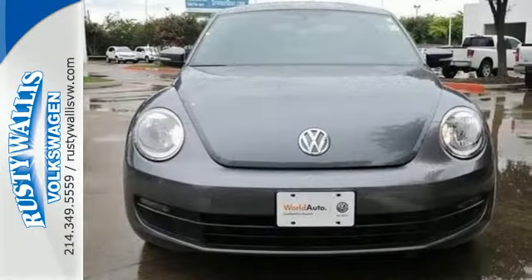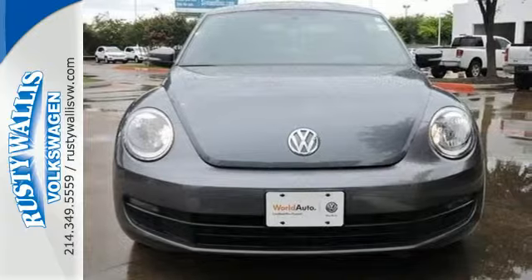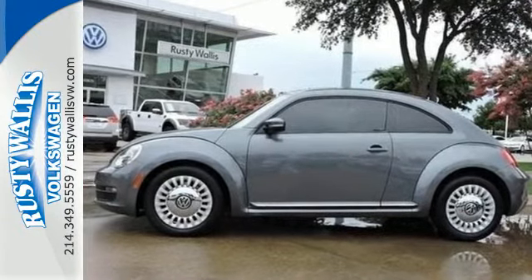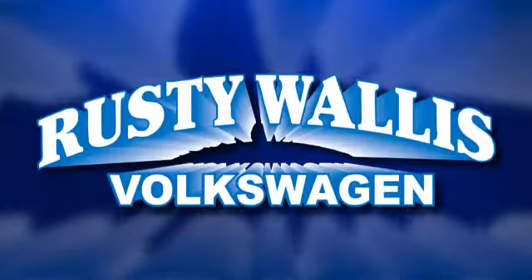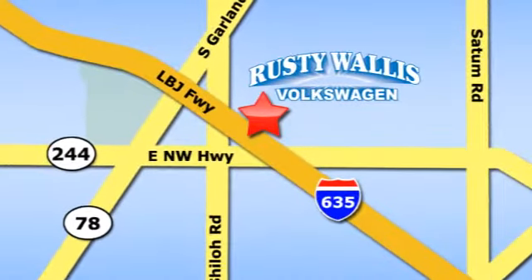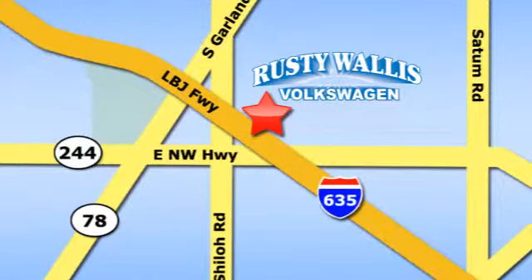With its iconic shape, this classic never gets old. See it for yourself today. Rusty Wallace Volkswagen is one of the premier Volkswagen dealerships in Texas. We're easy to find just off Northwest Highway at 12635 LBJ Freeway in Garland.